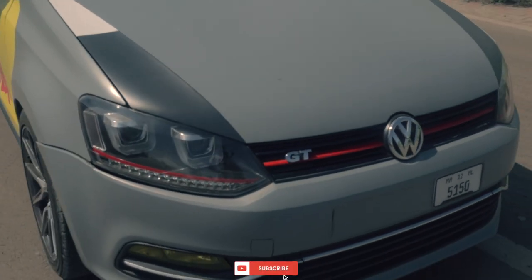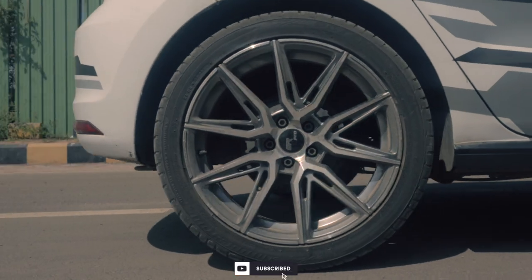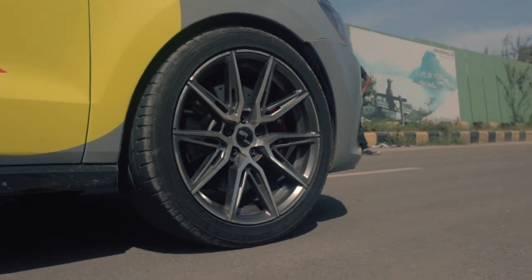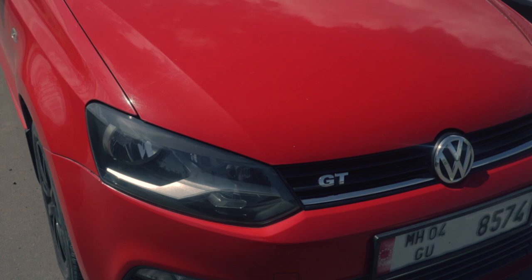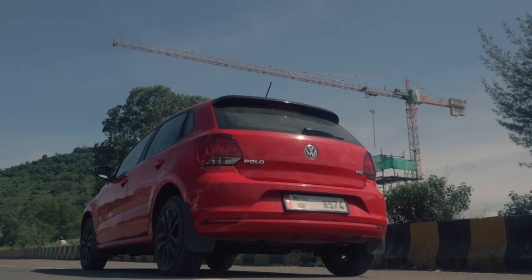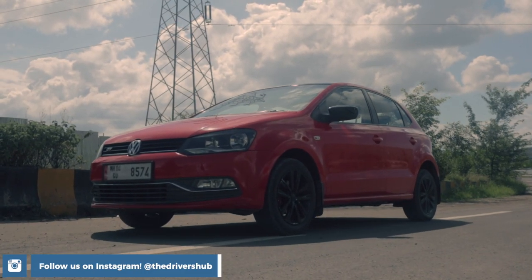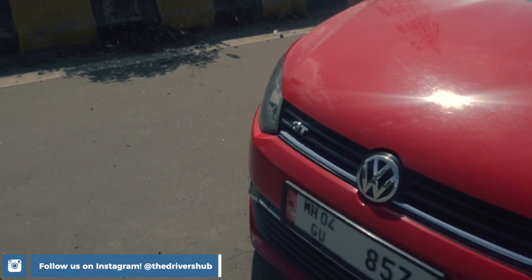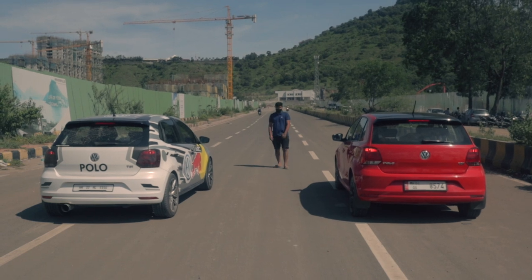The Stage 3 car was running some sticky 215 section Bridgestone Potenzas on 17 inch rims, but it was running some mild gearbox issues — nothing too major to diminish its performance. The Stage 2 car was on some worn Michelin Primacy 4s and they were absolutely shredded, barely catching grip if you turn the traction control off. But the Stage 2 car did not have any sort of gearbox issues.